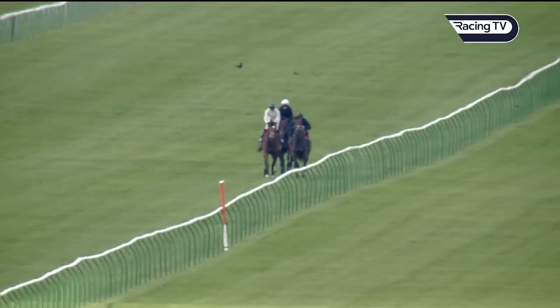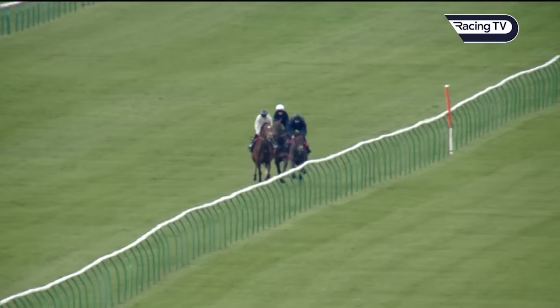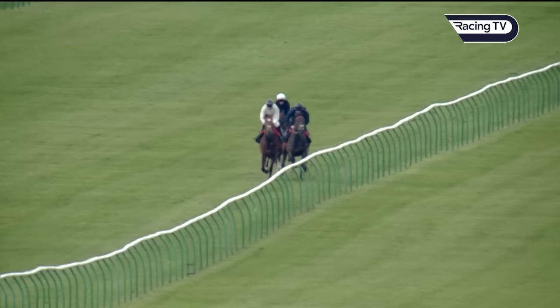We've got Jackson Street, Flight Plan, and Knight Raider, who's quite prominent in the market for the 2,000 Guineas after winning a couple of times at Southwell impressively. Flight Plan is an interesting horse here, isn't he?